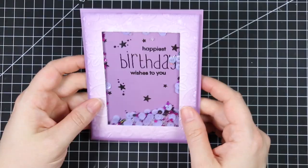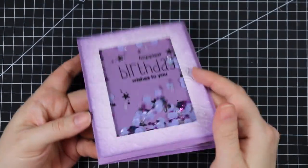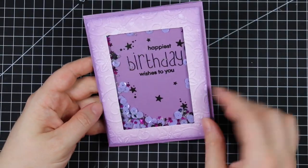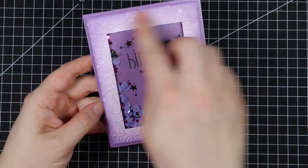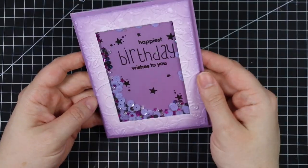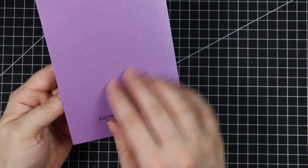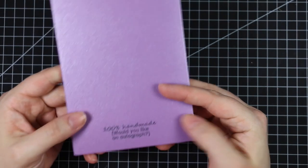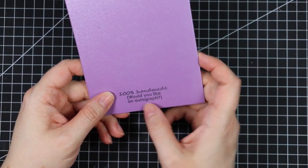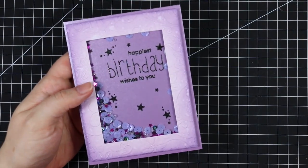This one is from Evelyn in Estonia — a super cute shaker card. All of this is dry embossed, and then the sentiment and stars are heat embossed with a glitter embossing powder, really pretty and shimmery cardstock. She has some of the cutest little stamps for her creations. It says '100% handmade — would you like an autograph?' Really cute.